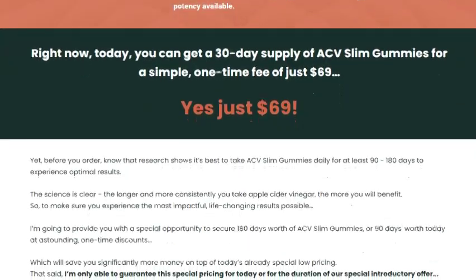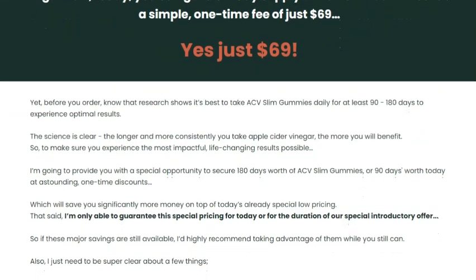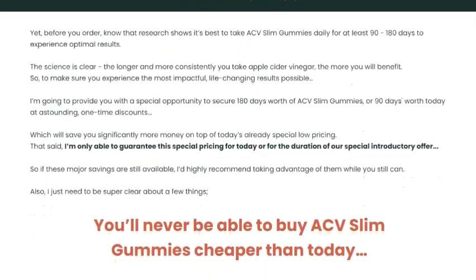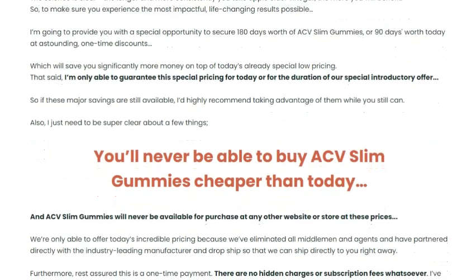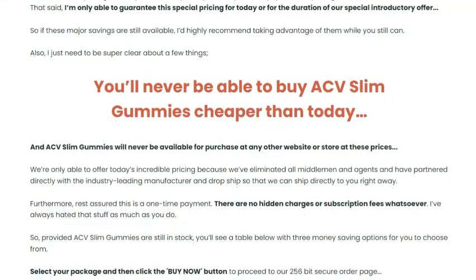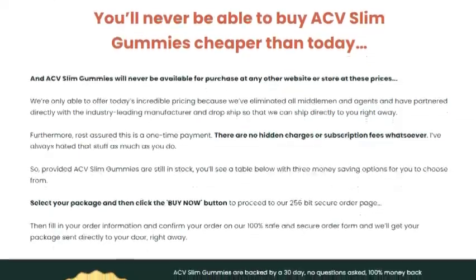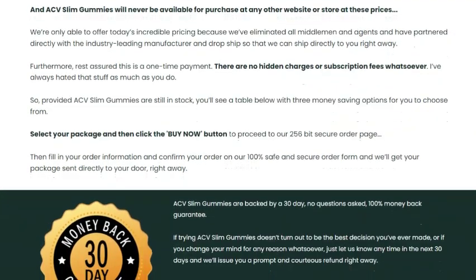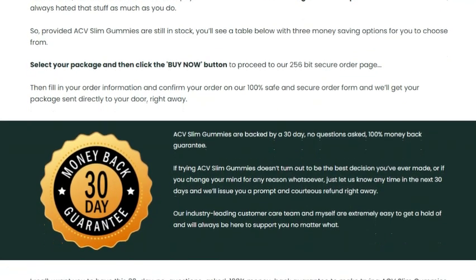So, are you interested in trying ACV Slim Gummies? If so, don't wait. Click the link in the description to buy the product directly from the official website and start your journey to a healthier life. Don't forget to leave a comment telling us what you think of the product and how it helped you. And if you know someone who could benefit from these gummies, share this video with them. That's it for today, folks. I hope you enjoyed today's review. ACV Slim Gummies are an excellent option for anyone looking to improve their health in a practical and tasty way. Don't forget to hit the like button, subscribe to the channel, and turn on notifications so you don't miss any updates. Until next time. Thank you.